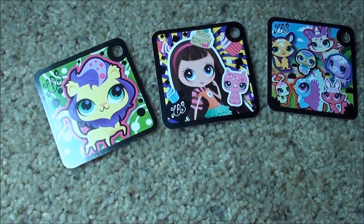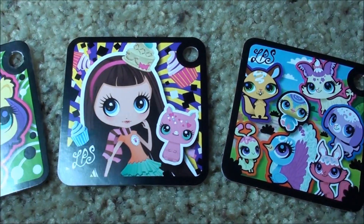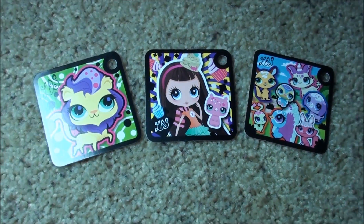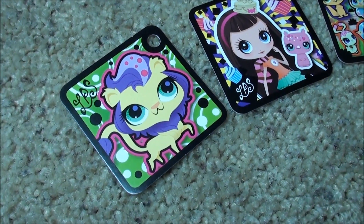Okay you guys, so I wanted to show you all of these Littlest Pet Shop tokens that I got from all of my latest Littlest Pet Shops that I just got. So if you haven't seen the videos, here are the super neat tokens.